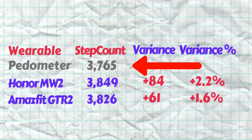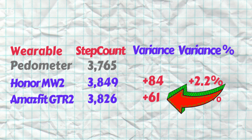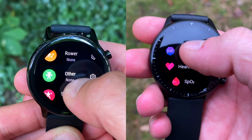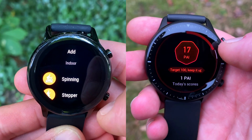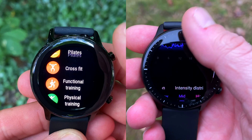Looking at step counts, the foot-worn pedometer recorded 3,765 steps. The Amazfit GTR2 comes closer with just 61 steps off the mark, while the Honor Magic Watch 2 is 84 steps out. Not a major difference between the two, but the GTR2 is more accurate nonetheless.